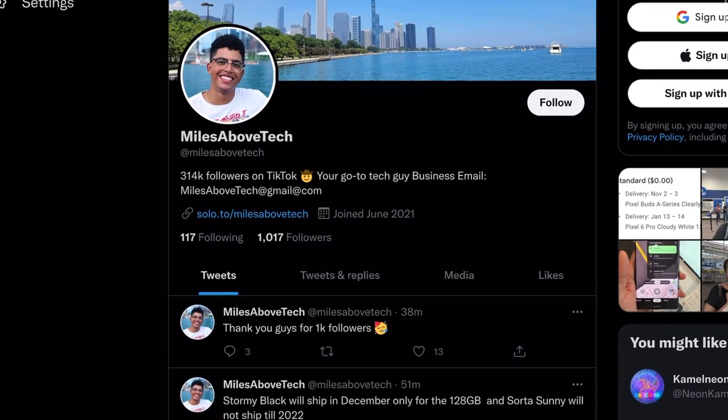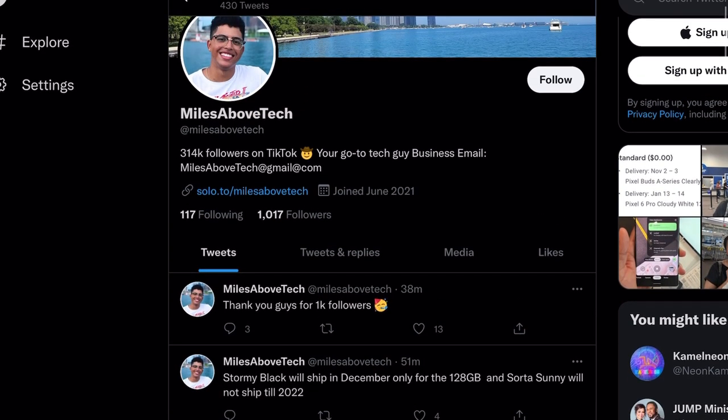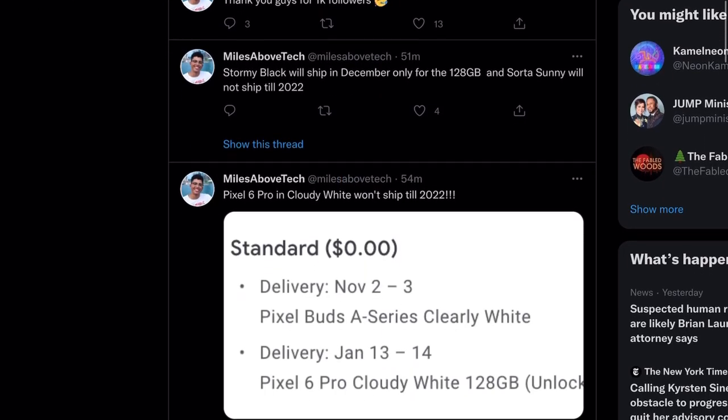Shout out to Miles Above Tech on Twitter, who actually got these photos from his local Best Buy. If you go into a Best Buy right now, you can check out the Google Pixel 6. He took his iPhone with him, took some pictures, and compared the two. We're going to look at a couple of those pictures and analyze which one is better, at least in certain circumstances.